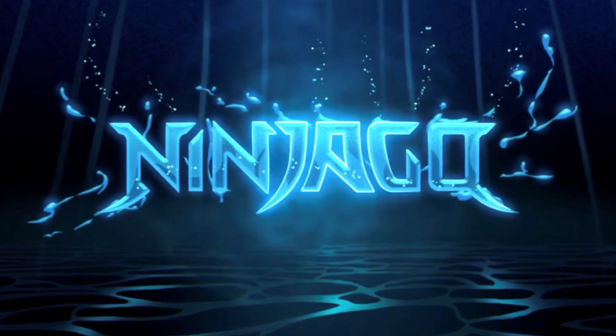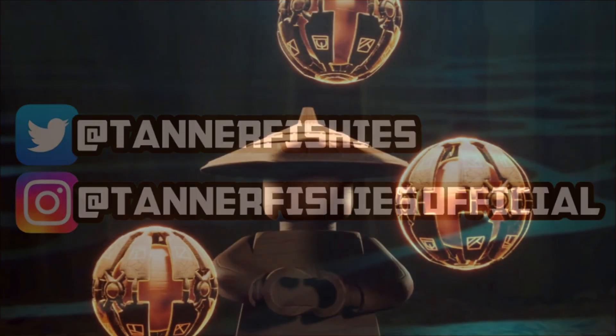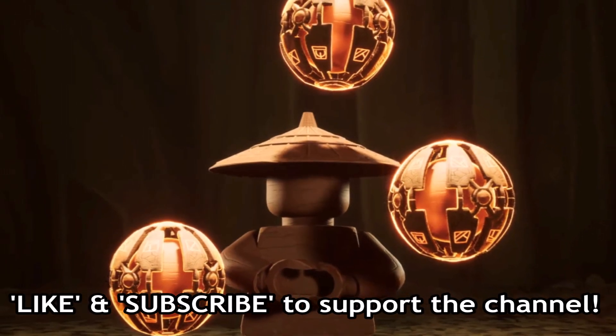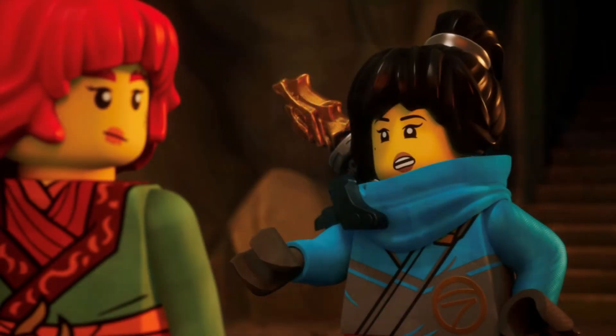Hey guys, welcome back to a brand new Ninjago video here on the channel. My name is Tanner. In today's video we are going to be discussing some news regarding Ninjago Dragons Rising Season 2 and a recent statement made by Ninjago designer Paul Wood over on Instagram.